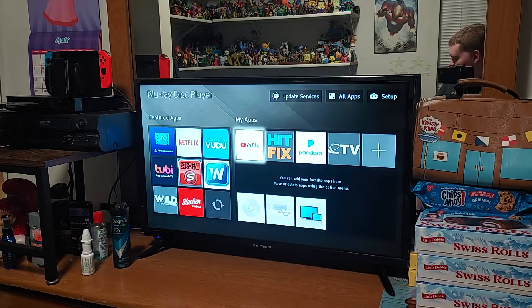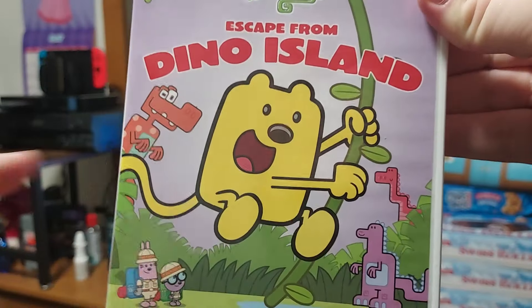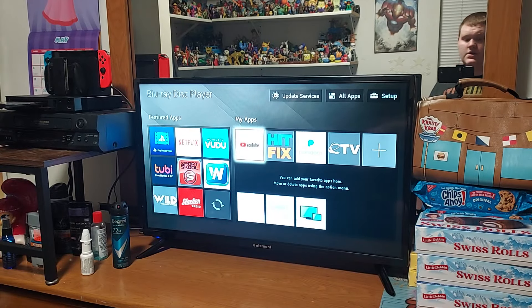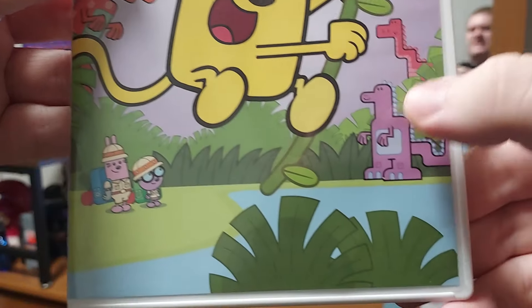So without further ado, let's get started. We have the case right here. On the front, we have Wubbzy, and it looks like he's swinging on a vine. I think he's pretending to be Tarzan — you know, one of the Disney characters — a person who lives in the jungle and swings on a vine. And we have some dinosaurs right there.